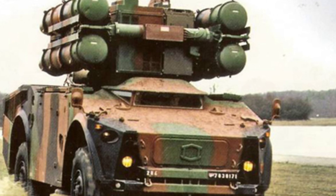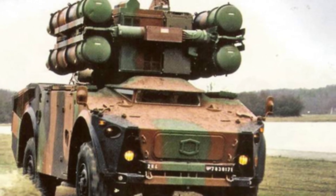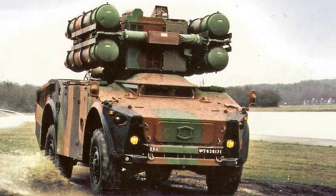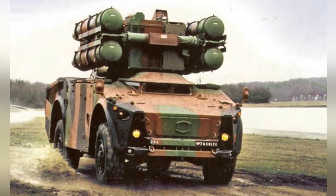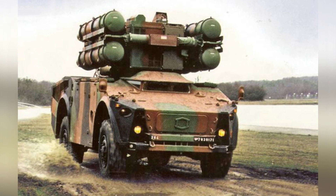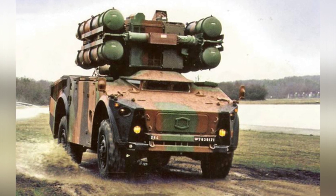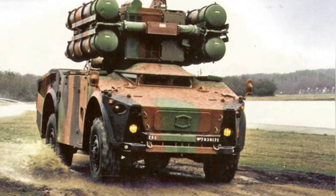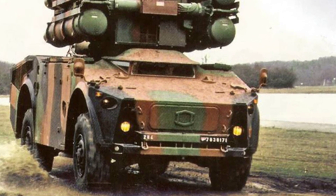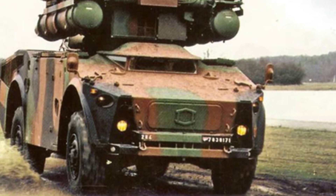In the mid to late 1960s, France developed a short-range air defense missile system called the Sidewinder 1000 in response to South Africa's request. This system was considered one of the most successful air defense weapons at the time and was equipped by more than 10 countries, including France and South Africa. China's Hongqi-7 air defense missile system is also derived from this.